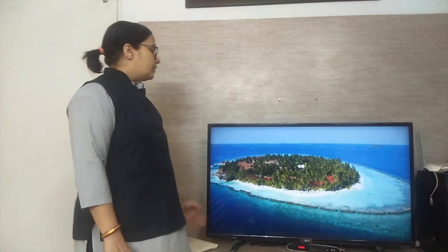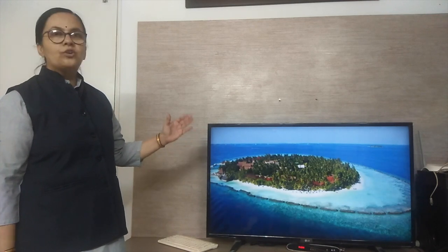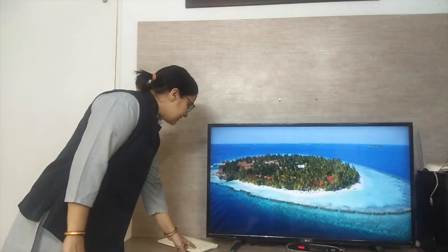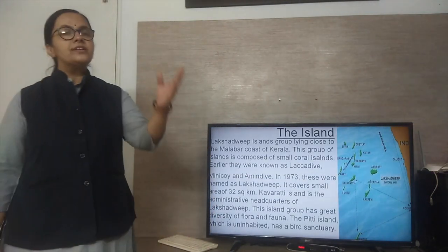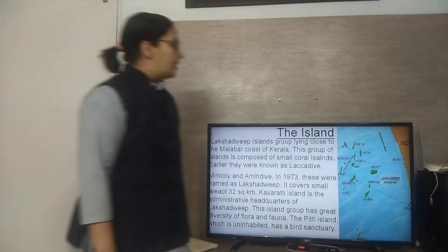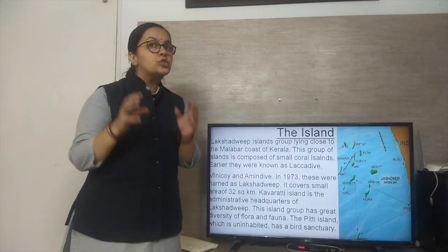This is a picture of an island — one of the islands of the Andaman and Nicobar group. We will now start our new topic on Indian Islands. There are two island groups in India: one is the Lakshadweep Islands and the second is the Andaman and Nicobar Islands. As you see in the map, the Lakshadweep Islands are scattered and are a group close to the Malabar coast of Kerala.